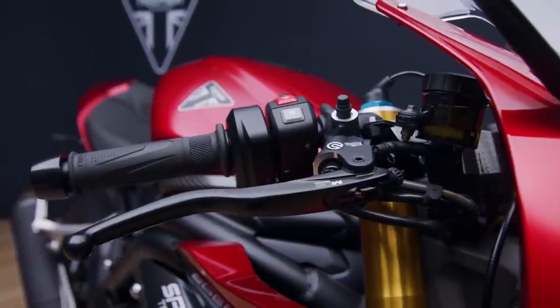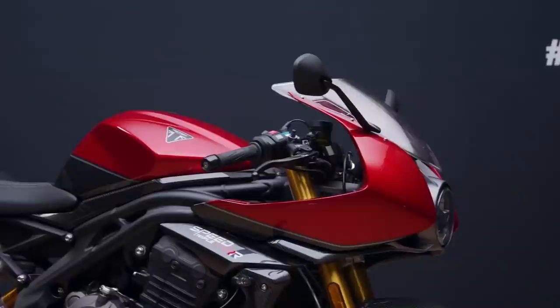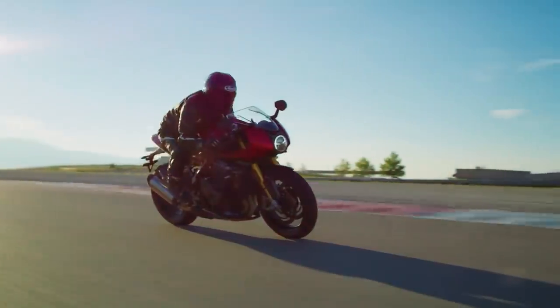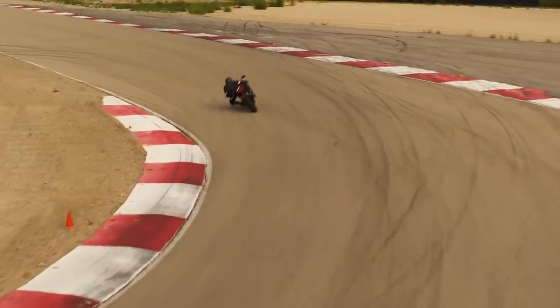It should feel very different to the naked Speed Triple thanks to a drastically altered riding position. The handlebar has been replaced by clip-ons that are five centimetres further forward and a huge thirteen and a half centimetres lower. The foot pegs are also a bit higher and further back, so this is definitely a riding position that is going to feel most at home on the track.